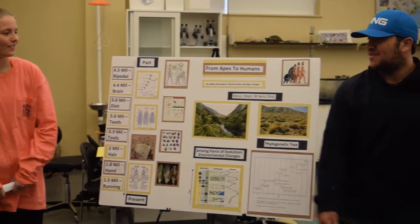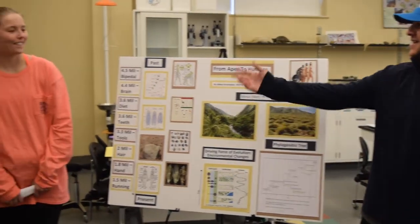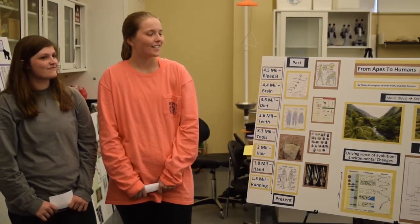All right, I'm Warren Roth, this is Abby Brasington and Alex Tampas, and we are Evolution from Apes to Humans.